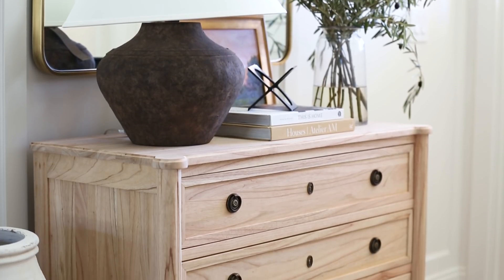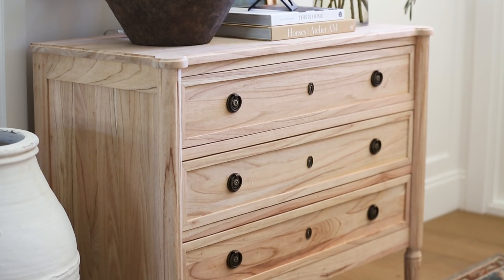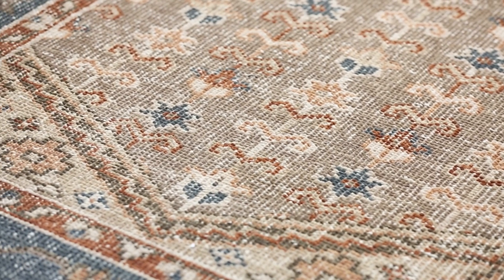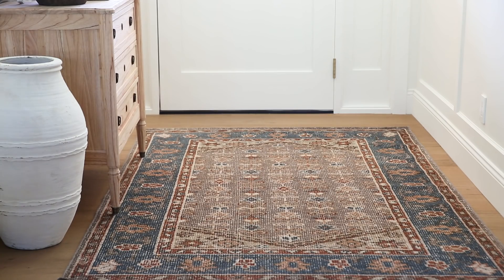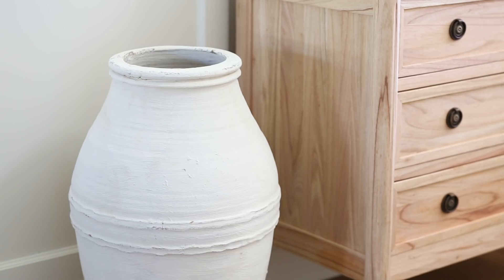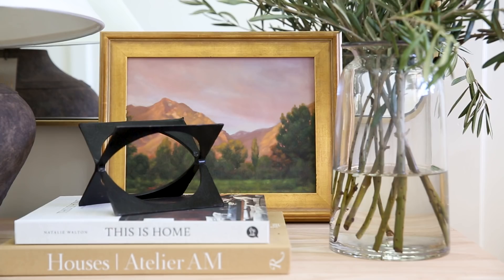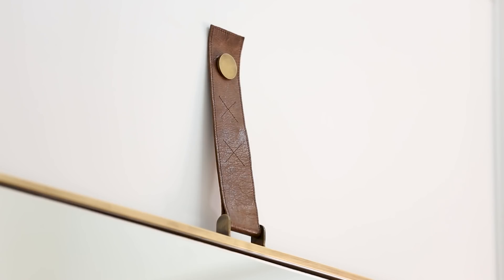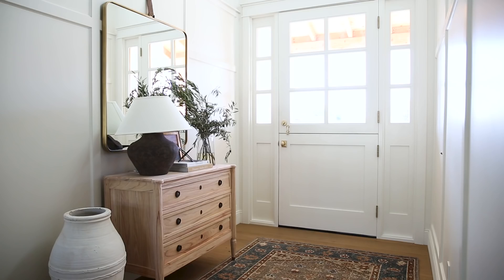We did this oak chest that has some traditional details and incorporated a patterned rug that brings in some rust and blue tones that you'll see carried throughout the other spaces in the home. We have an antique olive jar to add that piece of vintage into the space. In little spots throughout the house you'll see landscapes that incorporate the Arizona landscape and make it feel more personal. Then we have a really big mirror with a leather strap to open up this small space.